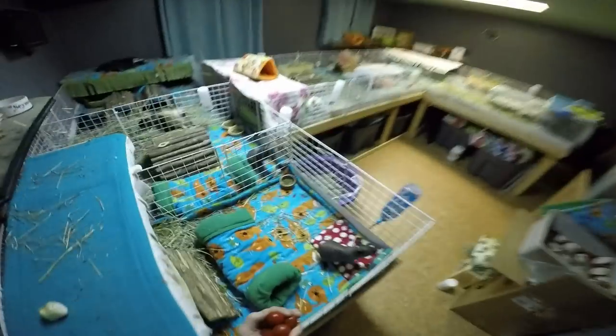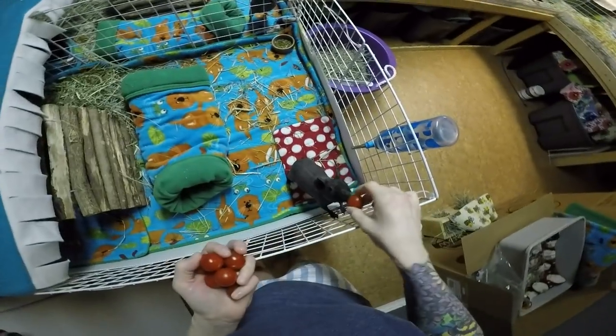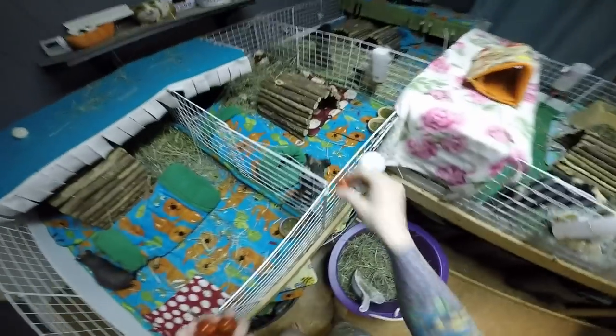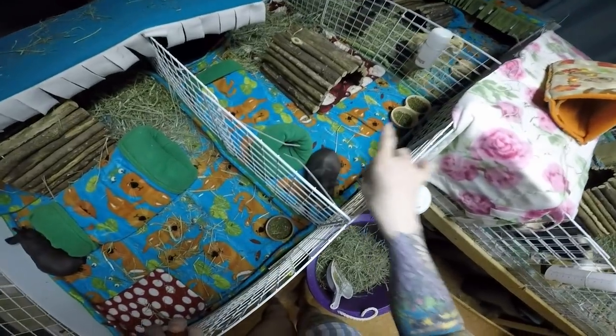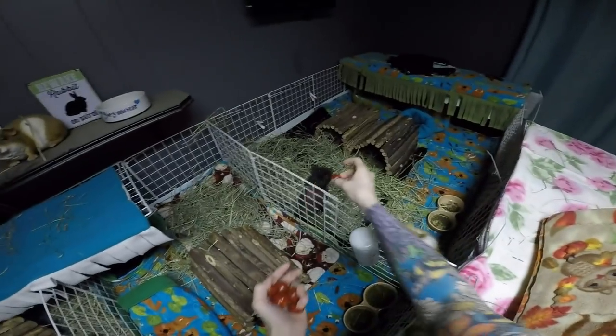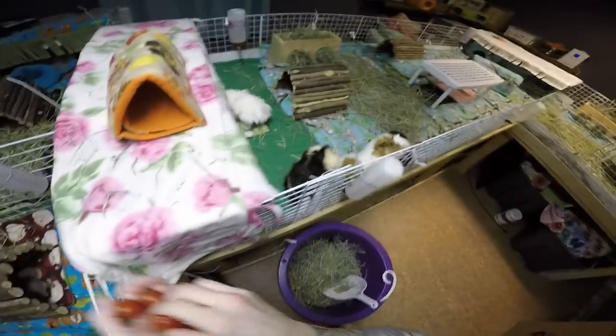Good morning! Hi babies. Good morning, Annabelle. Good morning, Annie. Hi, Autumn. Hey, Angus. Hi, Ray.